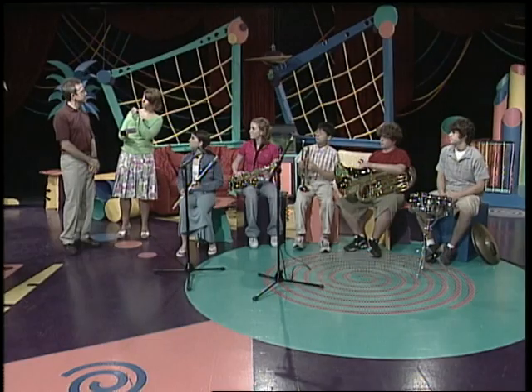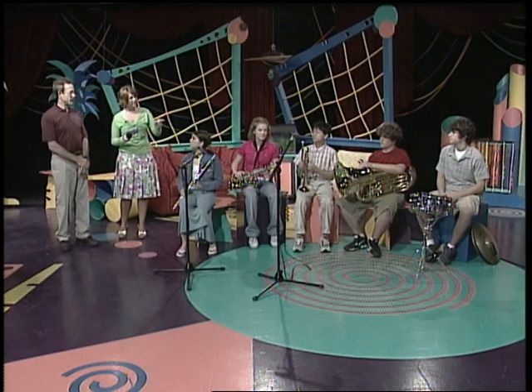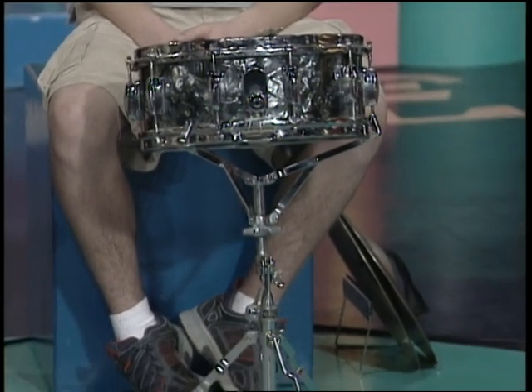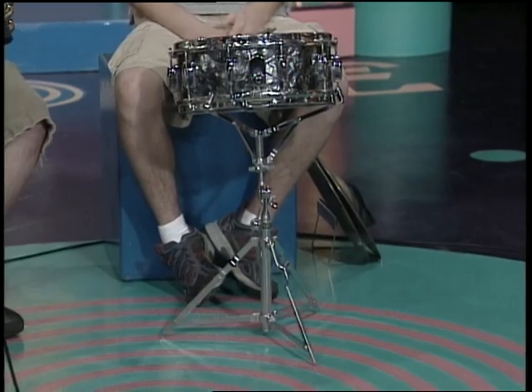Oh, so you actually have to move your lips differently with those. Yes, you do. And then we have percussion on the very end, which is drums. Anything you strike. Oh wow — anything you strike. So the stool could be percussion. It certainly could.